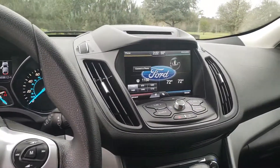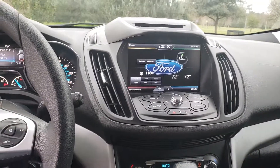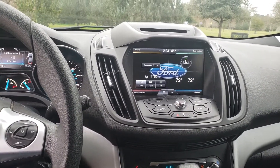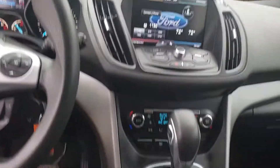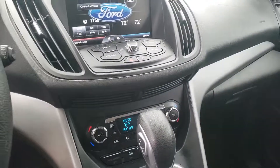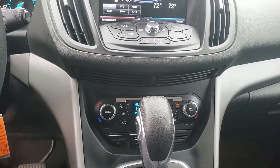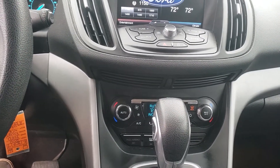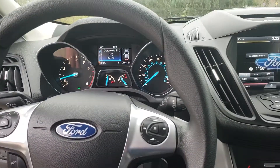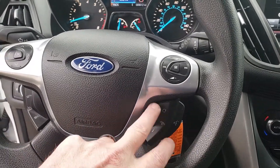It does come with SYNC powered by Microsoft — you can apparently download apps and whatnot; I'm too old to care about that, but some people do. Does have dual automatic climate control, so you can change the temperature to suit either the driver or the passenger. On the steering wheel you have cruise control and also Bluetooth with all your options right there.